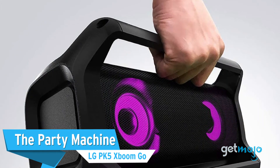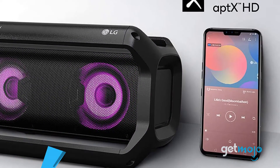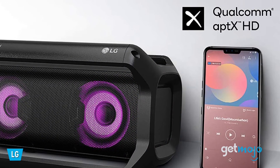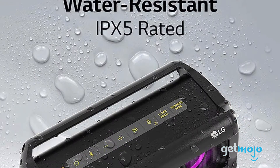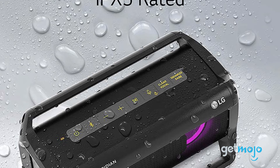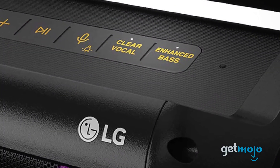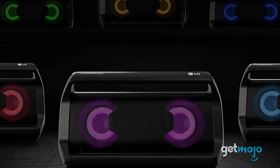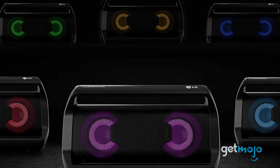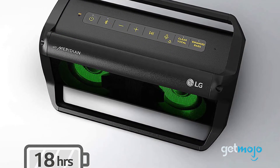The Party Machine – LG PK5 X Boom Go. If you're after something with a bit more boom and heft, then this LG Boombox-esque PK5 model will do the trick. Sitting in the mid-range of the PK series of speakers, this splash-proof Bluetooth speaker features forward-facing sound by Meridian Audio. It also has cool beat-driven party lights to add some extra flair. It's competitively priced at around $90, especially when you consider its huge 18-hour battery life.